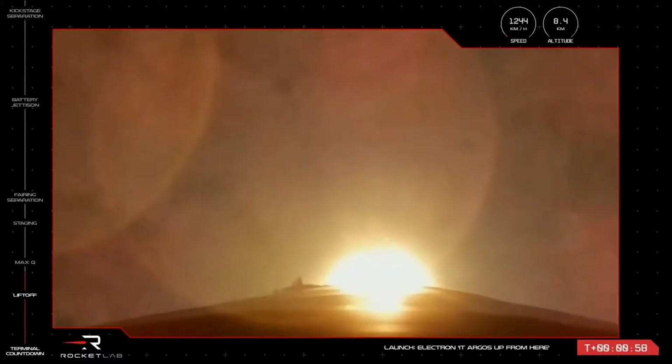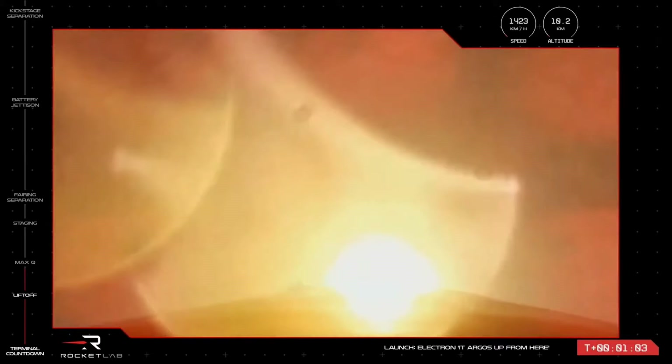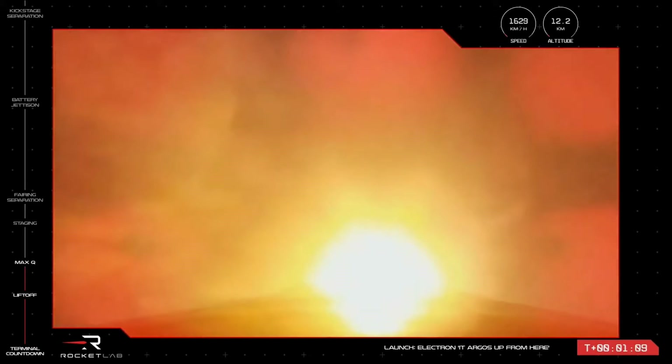This is the moment during launch when the forces on Electron are at their peak, causing the most amount of stress on the rocket. Let's listen in for the call from Mission Control that Electron has cleared through max Q. Clear at max Q.